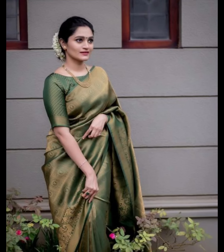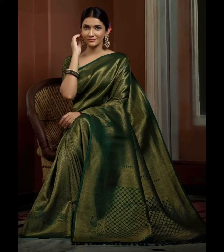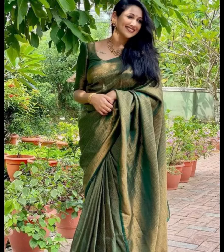Banarsi sarees are known for their rich silk fabric and intricate zari or brocade work, often featuring floral and paisley motifs. The green color can vary in shades from light pastel greens to deep, vibrant greens, offering a wide range of options to suit different preferences and events.